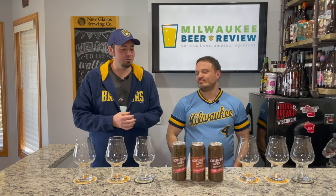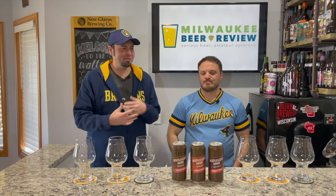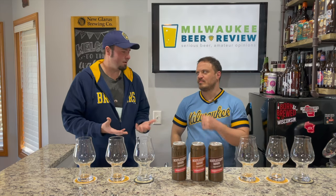Hey everybody, welcome back to yet another episode of Milwaukee Beer Review. As always, I am Josh, I'm Ross. Today we're making a little return to a local brewery called the Fermentorium. This is a bit of a change — with Wisconsin Beer Wednesdays we thought, let's do a New Release Wednesday episode and get some stuff out there that you can go pick up off the shelf today.